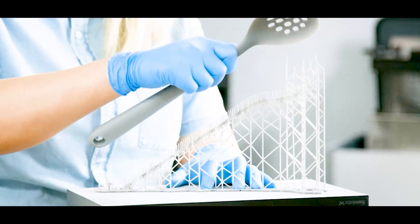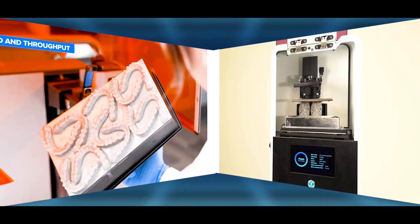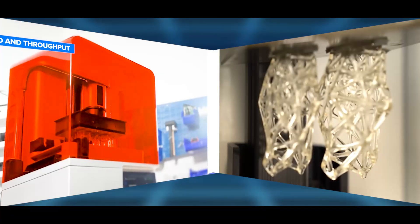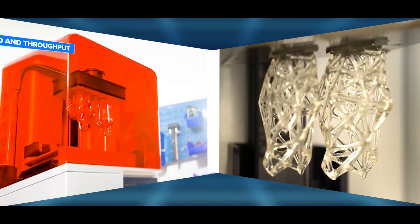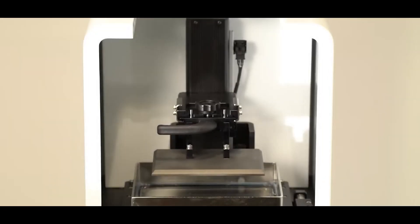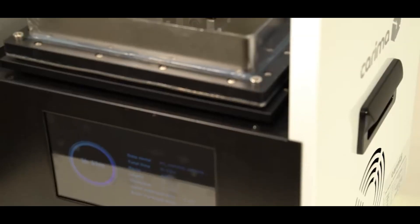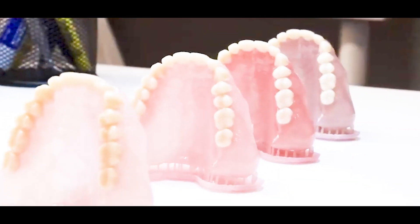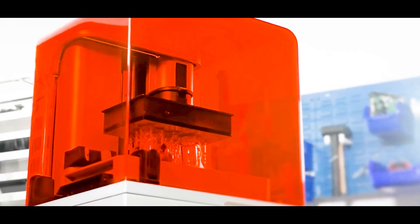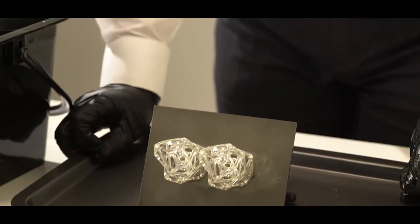A similar but faster method is digital light processing, or DLP. While SLA uses a laser to cure the resin point by point, DLP uses a projector to cure entire layers at once, making it faster while still producing fine details. Because of its speed, DLP is widely used for applications requiring rapid production, such as dental molds and small manufacturing parts. However, like SLA, it requires post-processing and uses liquid resins, which can be expensive.